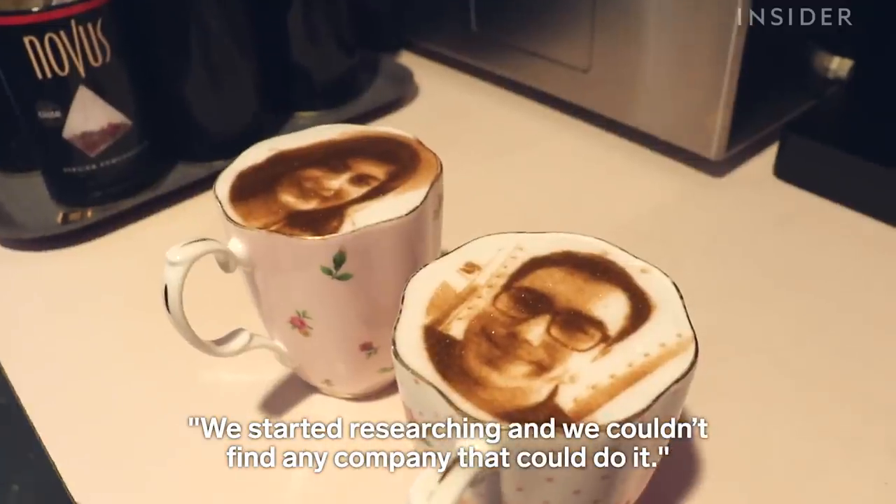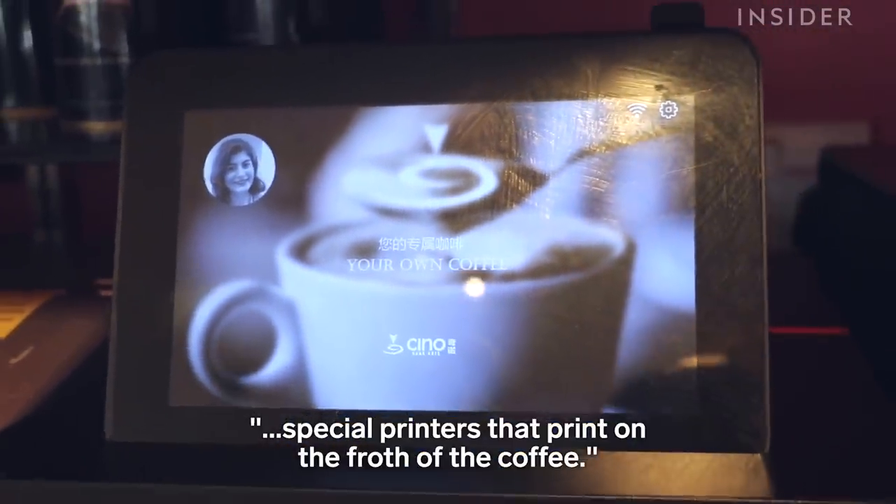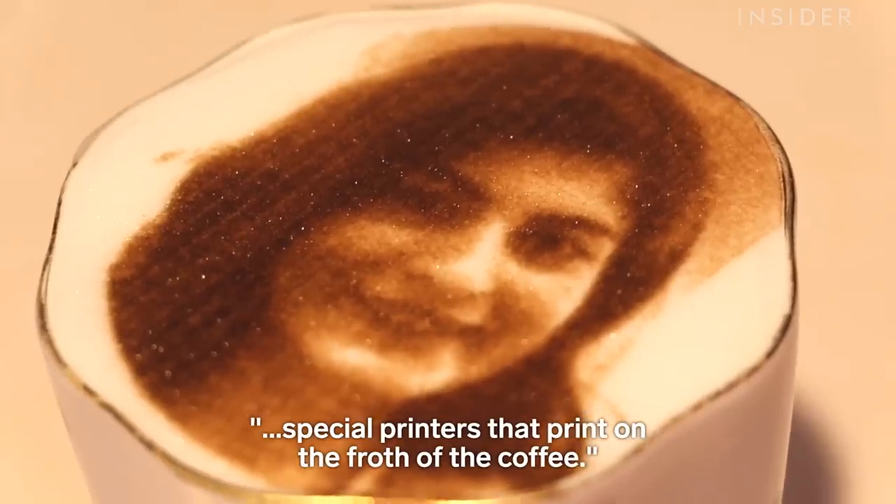And we started researching — we couldn't find any company that could do it, and then we finally found a company in Japan which actually specializes in making special printers that print on the froth of the coffee.